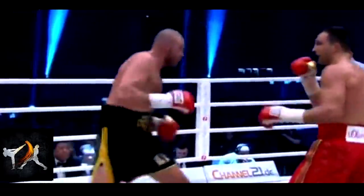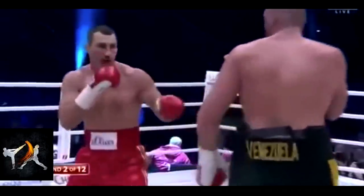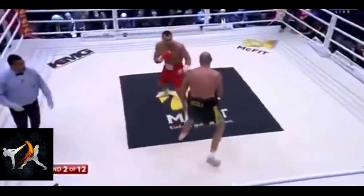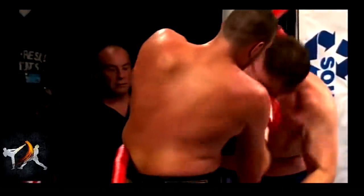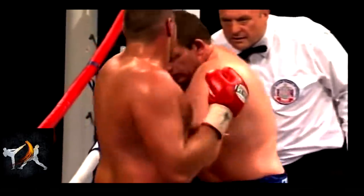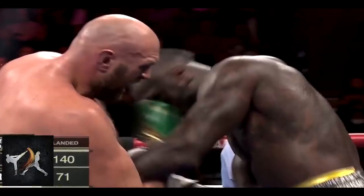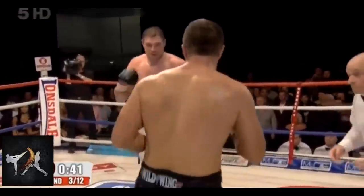The first time I broke down Fury's style, I focused on how he stifled an opponent's offense by constantly interrupting their rhythm, feinting every time they tried to enter into an exchange. I only briefly touched on how Fury used wrestling tactics to dirty box when he was ready to end a fight, but since he put on a total masterclass on these tactics in his last fight against Wilder, I think it's time we delve a little deeper.